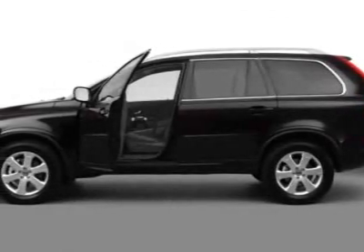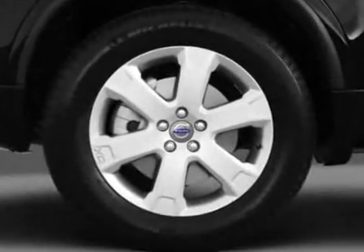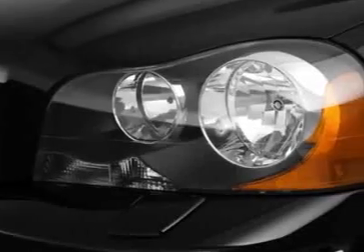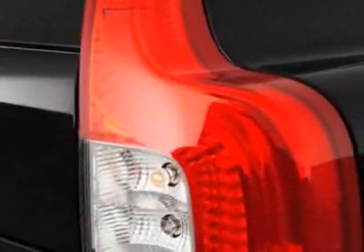Check out this new 2013 Volvo XC90. For your protection, this vehicle has a full factory warranty. This vehicle gets an estimated 16 miles per gallon in the city and an estimated 23 on the highway.